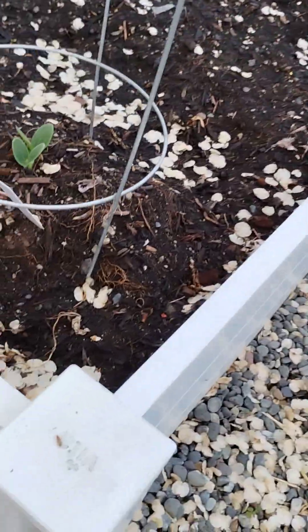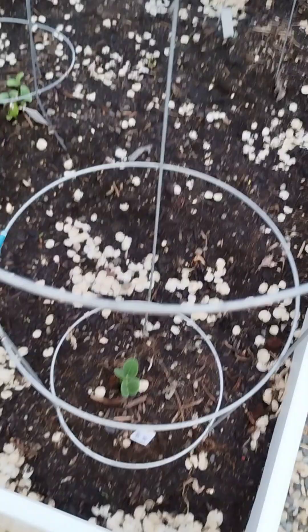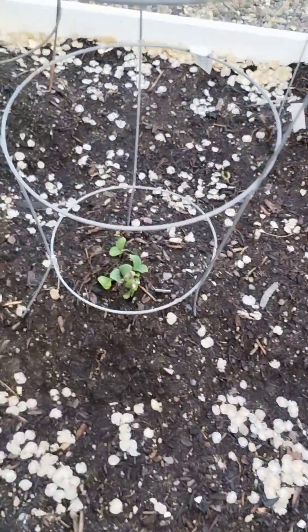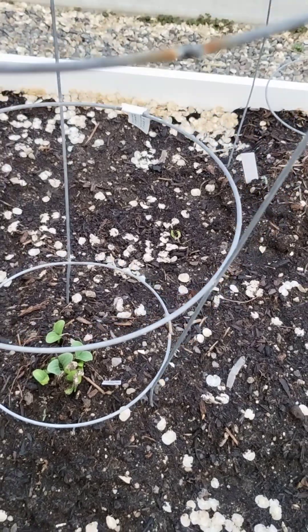There's some garbage that blew in, and more squash here. That's spaghetti squash starting there in the center. That's the low-carb squash, and then there's more trying to start everywhere.